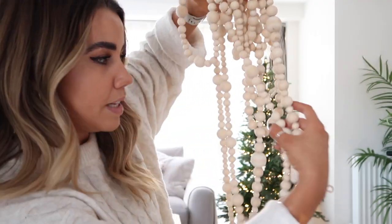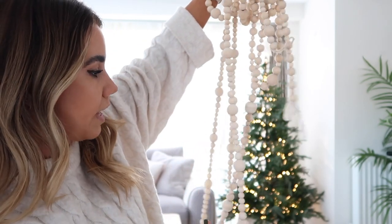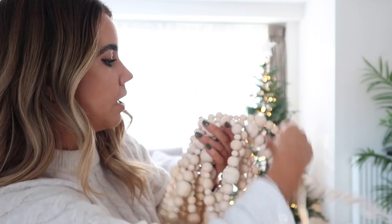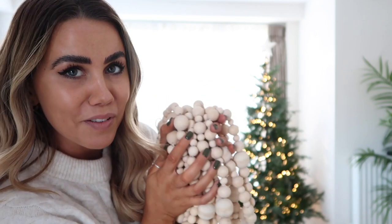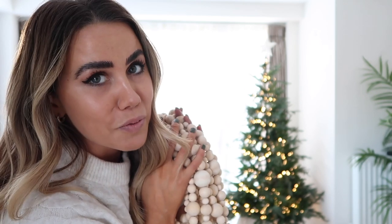I got these little wooden beads on Etsy a couple of years ago — they're basically three different garlands that we weave around the tree. They add a little Scandi vibe and go really well with all the decor. I'm going to weave these around while James gets a saucepan out ready for some mulled wine.